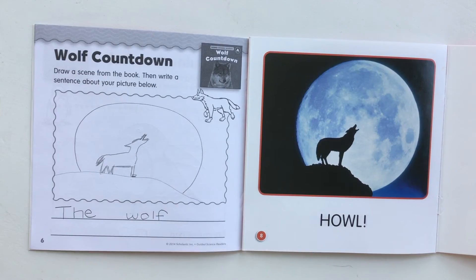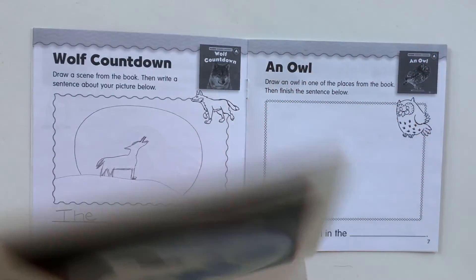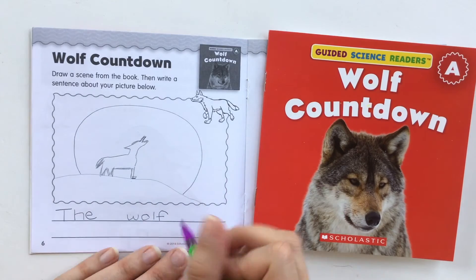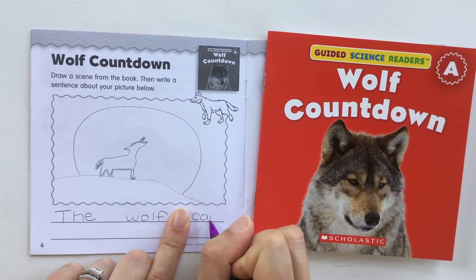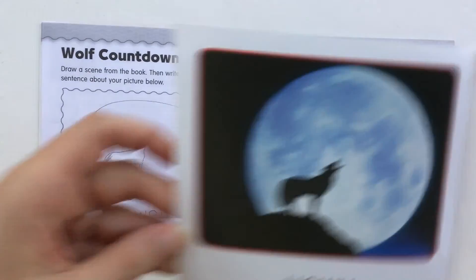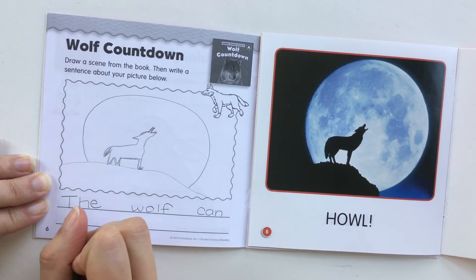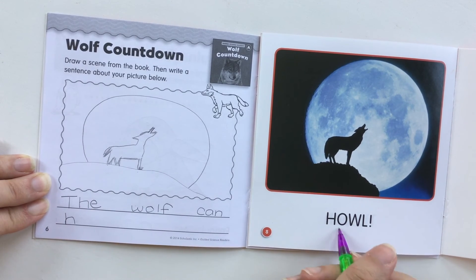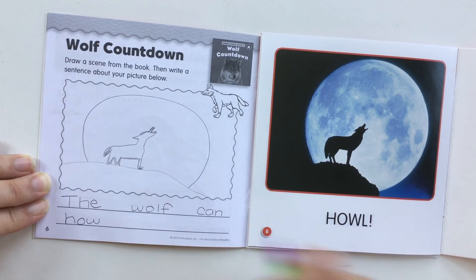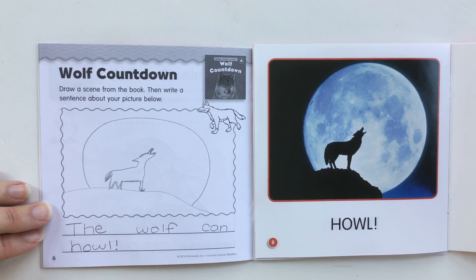The wolf can — oh, that's a word I don't have in this book, but it's another sight word: 'can.' So I'm going to use C-A-N. You can ask a parent for help. 'Can howl.' For that I'm going to go back to my page and write the word 'howl': H — I'm going to do lowercase — O-W-L. The wolf can howl! Exclamation point. Show me what you did.